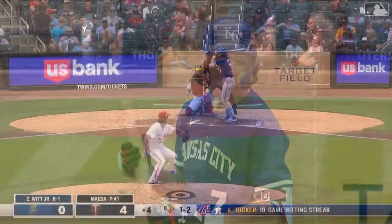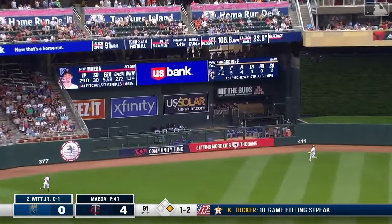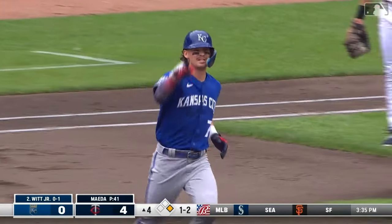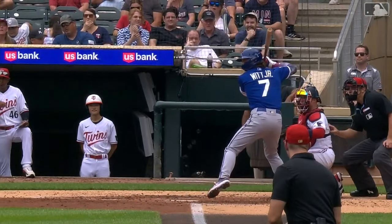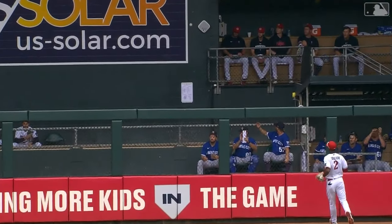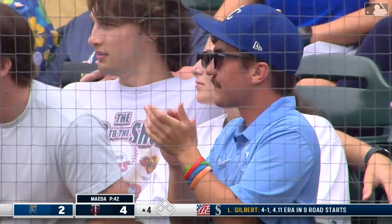One ball, two strikes on Bobby Witt Junior — and that might be another one. Deep left center field — a two-run home run into the second tier of the bullpens. The Royals come right back with two after Minnesota's three-run bottom of the third. Bobby Witt Junior — home run number thirteen, RBIs number forty-four and forty-five, going along with those twenty-five bags.